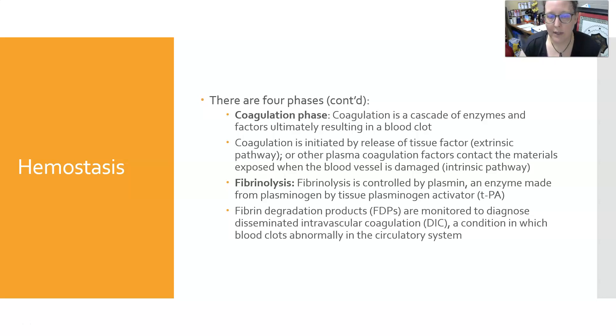Fibrin degradation products, or FDPs — also sometimes referred to as D-dimers — are monitored to diagnose diseases like disseminated intravascular coagulation (DIC), a condition in which blood clots abnormally in the circulatory system, plugging it up and using up all the clotting factors, leading to a bleeding problem. FDPs and D-dimers can also be used to screen for blood clots; they won't tell you the location, but they indicate that degradation products are present, meaning a clot has formed somewhere, making them a useful screening tool.